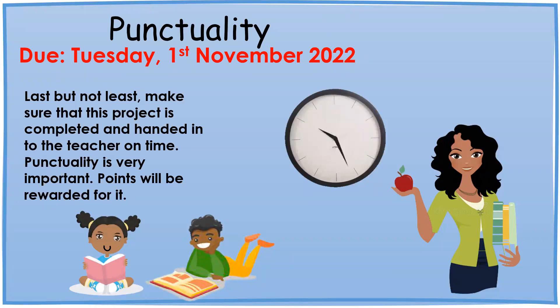Last but not least, make sure that this project is completed and handed in to the teacher on time. Punctuality is very important and points will be rewarded for it. Please take note of the due date — this project is due Tuesday, the 1st of November 2022.